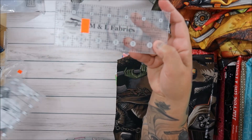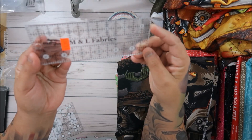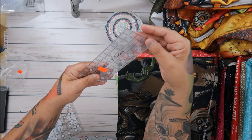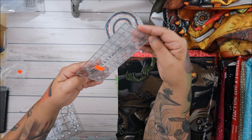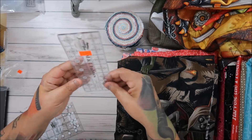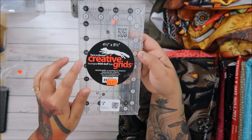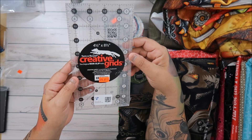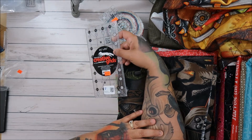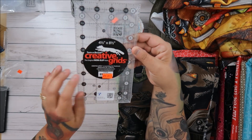M&L Fabrics did something with Creative Grids and had their logo on a ruler — six and a half by maybe two and a half inches — for $5.99. I'm a total Creative Grids girl. I don't think I had this one. There's also a four and a half by eight and a half for $20.99, with 20% off.